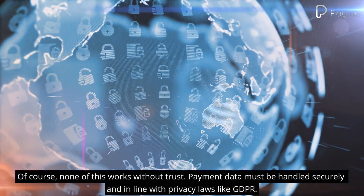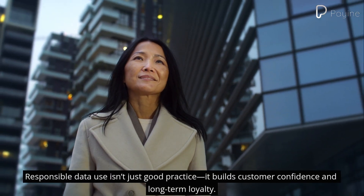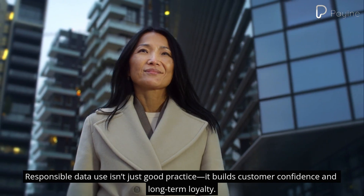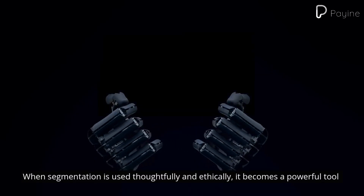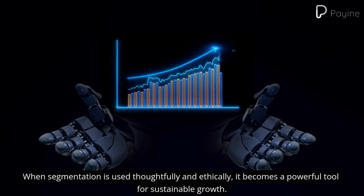Of course, none of this works without trust. Payment data must be handled securely and in line with privacy laws like GDPR. Responsible data use isn't just good practice — it builds customer confidence and long-term loyalty. When segmentation is used thoughtfully and ethically, it becomes a powerful tool for sustainable growth.